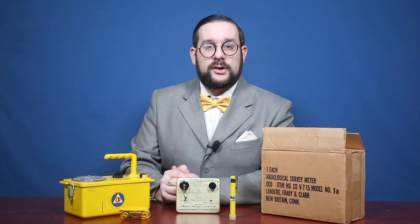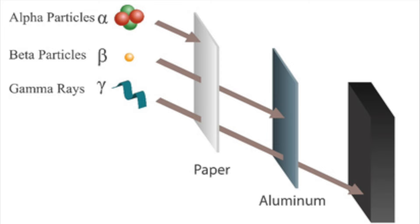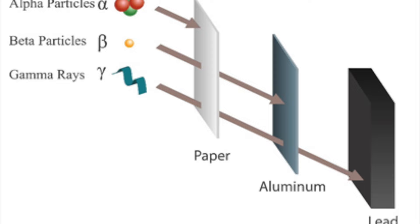Let's come in a little closer and have a look at these things one at a time. The first item is called a CDV-715 gamma survey meter. Most of the radiation detection equipment issued during the Cold War, both in civilian and military circles, was exclusively for the detection of gamma rays. As most of you know, the three basic types of radiation emitted by radioactive materials are alpha particles (helium nuclei — two protons, two neutrons), beta particles (essentially electrons), and gamma rays, which are a form of electromagnetic radiation similar to X-rays.